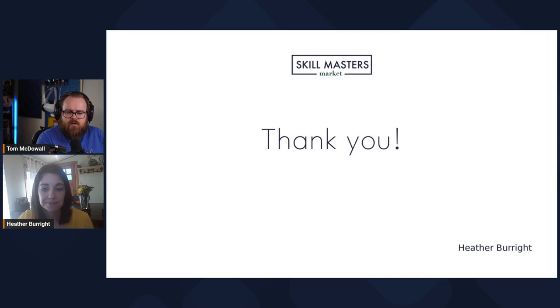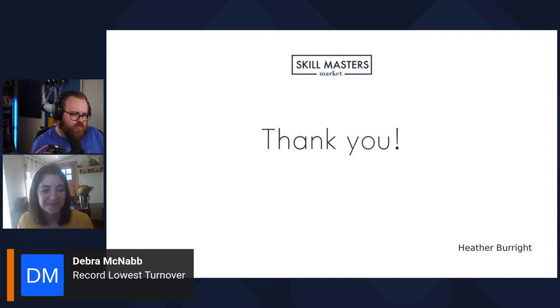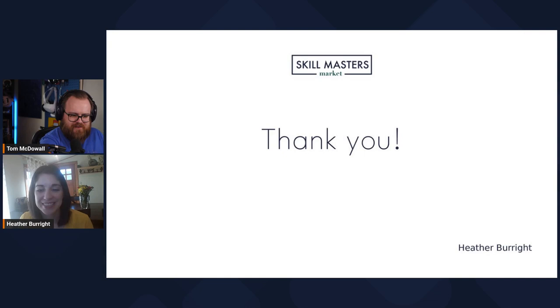Definitely, and that's a really important point. Another headline came through: record lowest turnover — that would be nice too, and it certainly would follow from building trust.